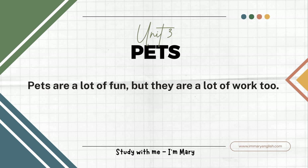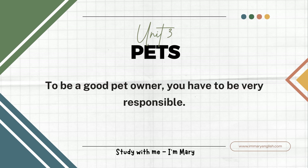Pets are a lot of fun, but they are a lot of work, too. To be a good pet owner, you have to be very responsible.